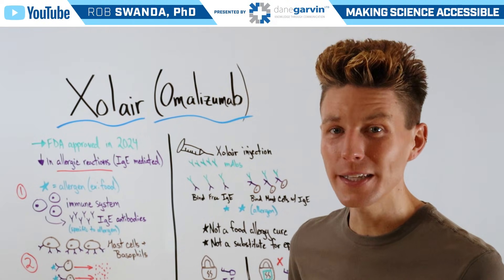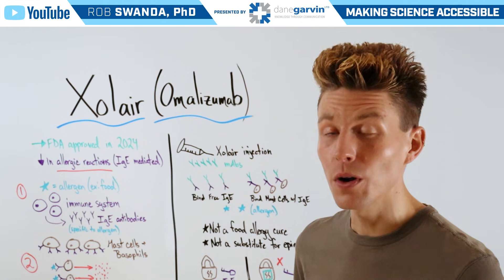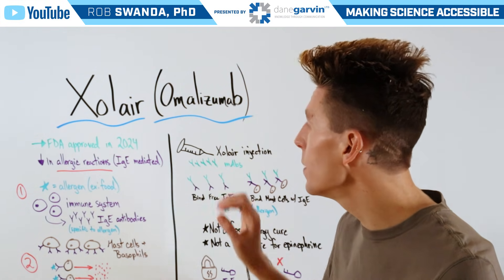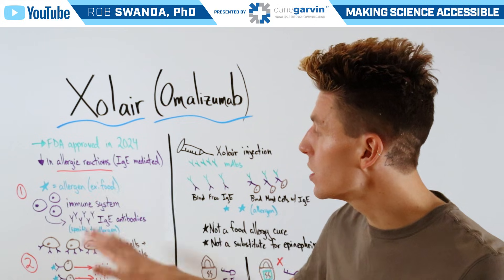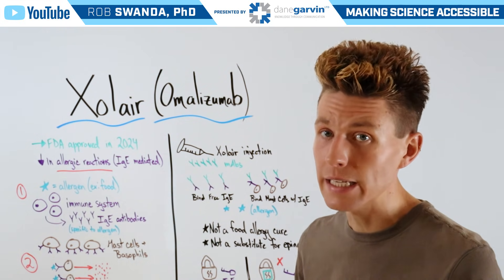For today's video, we want to break down a brand new drug that was FDA approved in 2024 known as Zolaire, also referred to as omalizumab, which is used to decrease allergic reactions and specifically those that are IgE mediated.